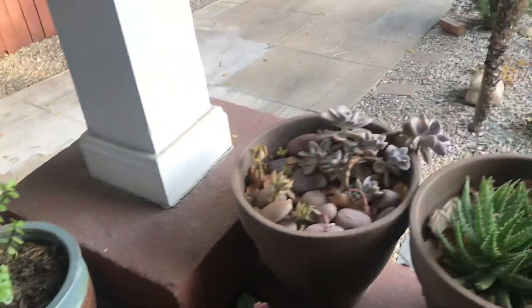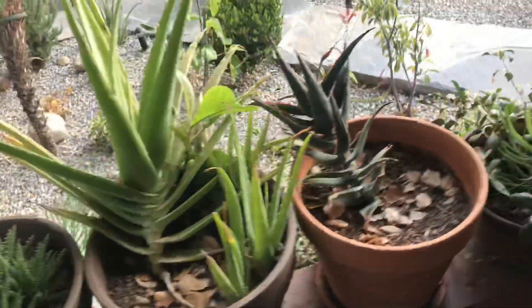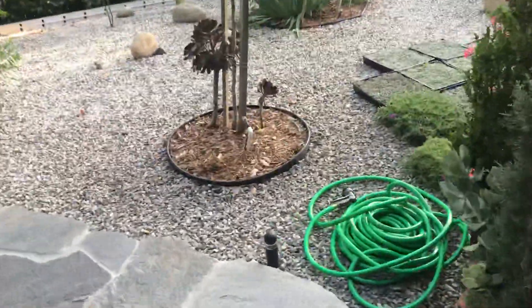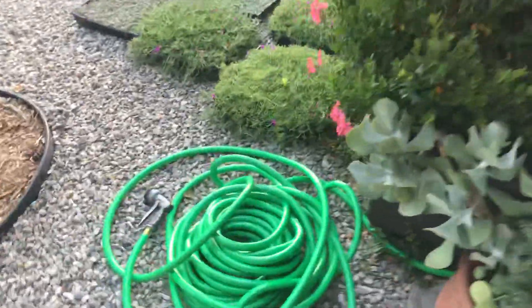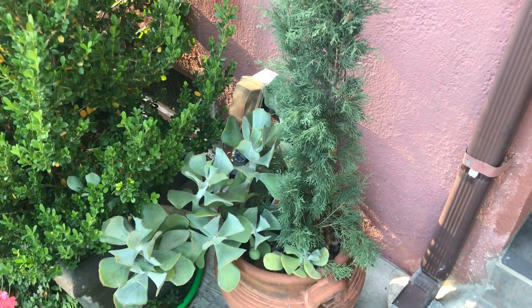Over here I've got some more jade, a bromeliad, aeonium, portulacaria — not sure about some of these names — aloe, and some more jade. It continues over here with another succulent and a cypress tree growing out of a pot.